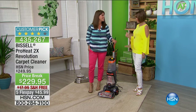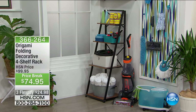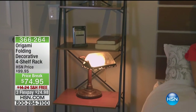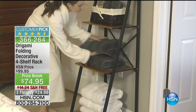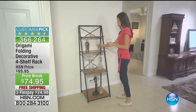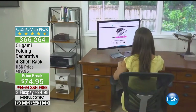It smells amazing — you don't need air freshener. Jenny won't be back with us today, but five flex payments are available until the end of this hour. Also, if you're looking at our set and want the decorative shelf, the Origami folding decorative four-shelf rack is $74.95 with free shipping and three flex payments on HSN.com. It completely folds up, is made with real wood and real steel, and comes fully assembled.